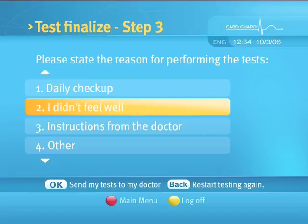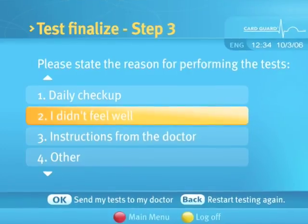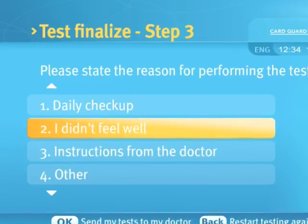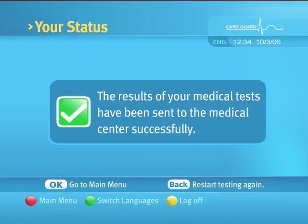Pressing the OK button will lead you to another patient input screen where you will be requested to select the reason for performing the tests. Use the up and down arrows to highlight an option. Pressing the OK button will send all your tests to your healthcare provider. A message will confirm successful delivery.